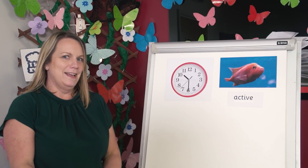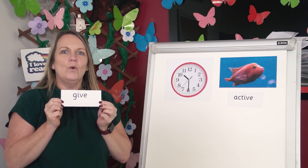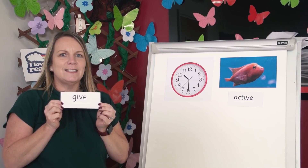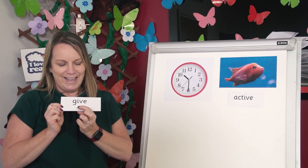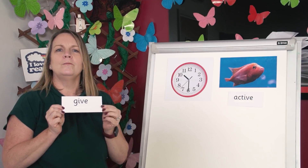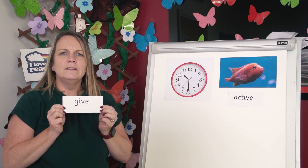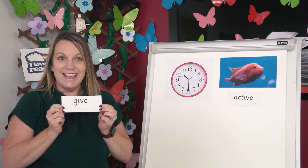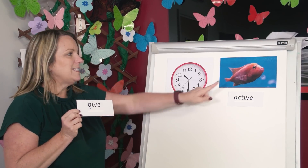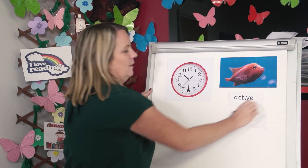Let's do another. Read the word. Does it have i or ī? Help me work it out. Is it g-i-ve or g-ī-ve? Give. Shout out i or ī? Yes, it's give. Give has the i sound, so I'm going to pop it here under the fish.